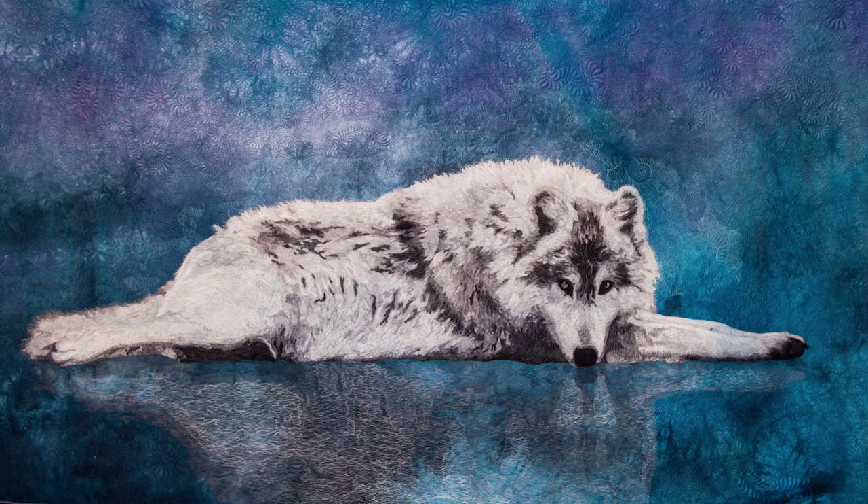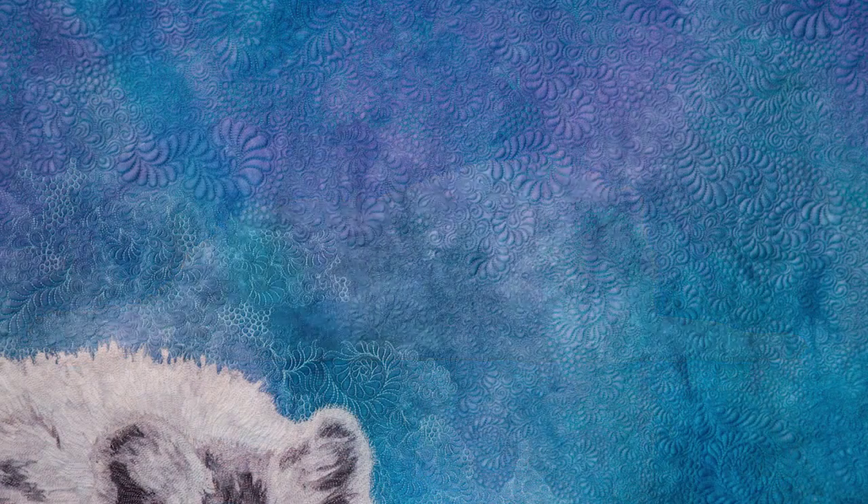This is my latest art quilt. He's been waiting about five years for me to do this. It's a photograph from Monty Sloan, who photographs all the wolves at the Wolf Park in America. When I first saw this photo I knew it needed to be a quilt, but it's taken five years for me to get to the point where I thought I could really do this quilt justice.